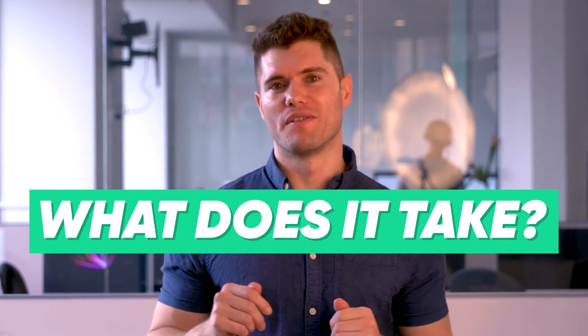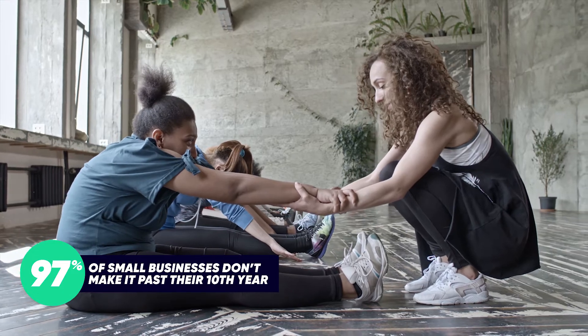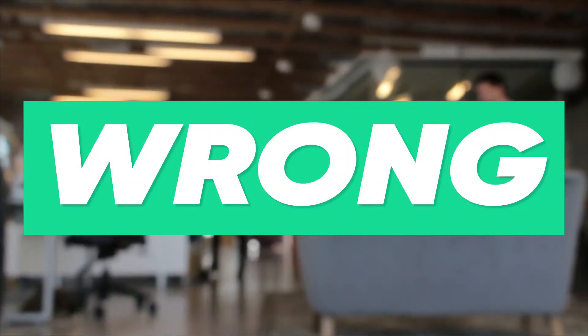What does it take to run a successful business? With over 90% of small businesses failing in the first 10 years, success must be a secret, right? Well, that's just where you're wrong.